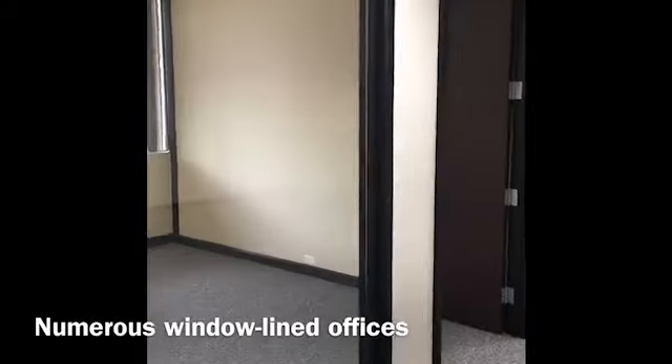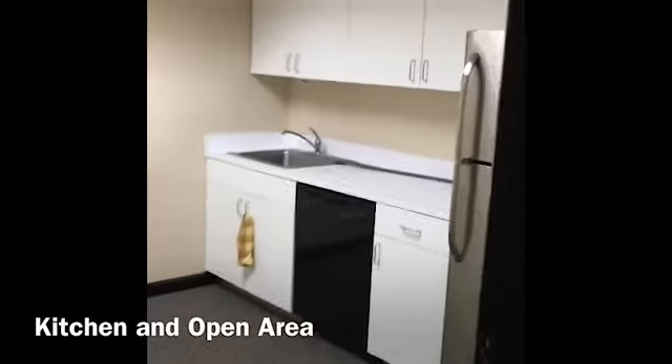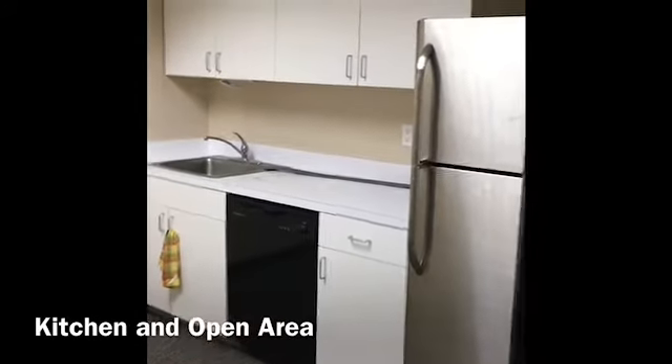The exterior offices face the parking lot. The space has a large open area and built-in kitchen with cabinetry, dishwasher, and a full-size fridge.